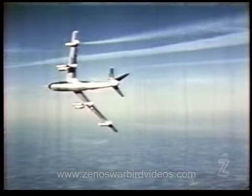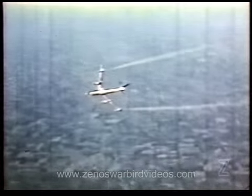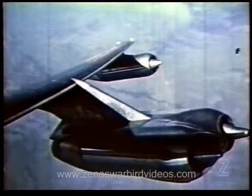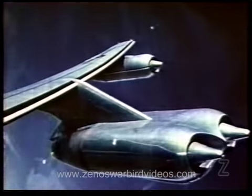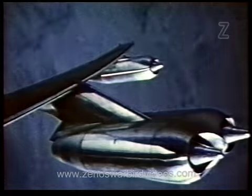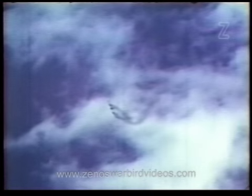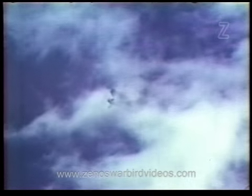Smoke generators on the outboard engines were used to describe maneuver patterns. Prior to accomplishing an Immelman turn maneuver, the roll response of the B-47 was investigated. A series of barrel rolls was accomplished at airspeeds expected immediately prior to rollout from inverted flight attitude in an Immelman. The roll response of the B-47 proved to be excellent in the speed range of 150 to 370 knots.